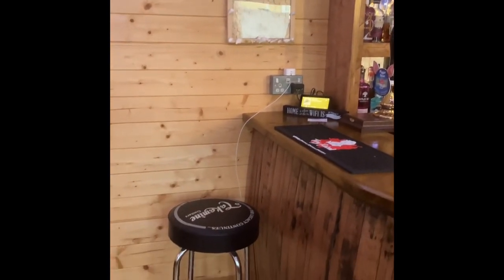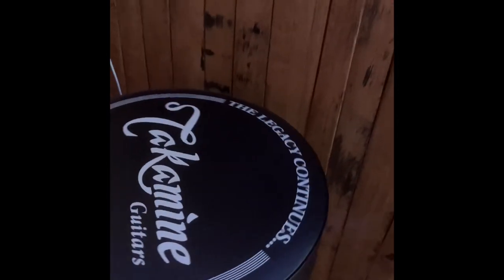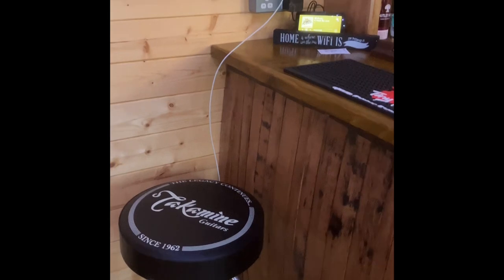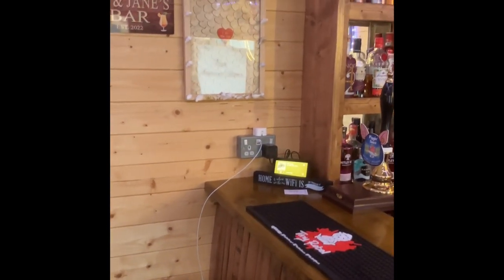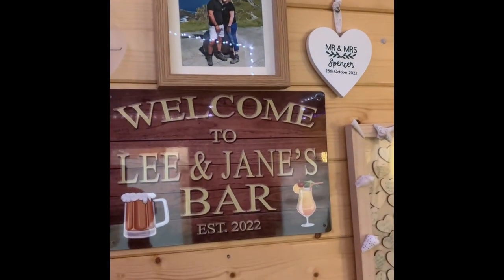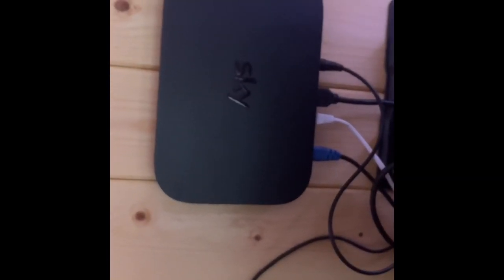Obviously being a musician - the bar stools are Fender. We are going to have some live music in here. I have a Takamine guitar and I'm going to get some local musicians around and do some interviews. Welcome to Lee and Jane's bar - my name's Lee and my wife's name is Jane. We've got the telly, soundbar, a little shelf with some glasses, and some prosecco glasses with decal that my daughter did for our wedding.